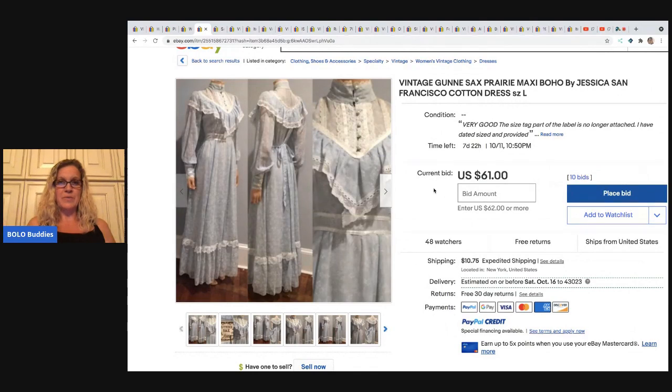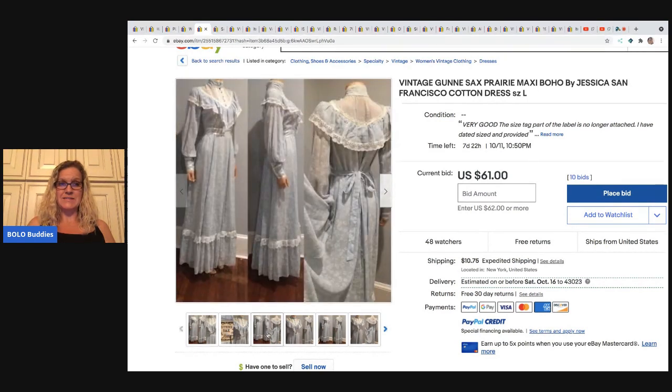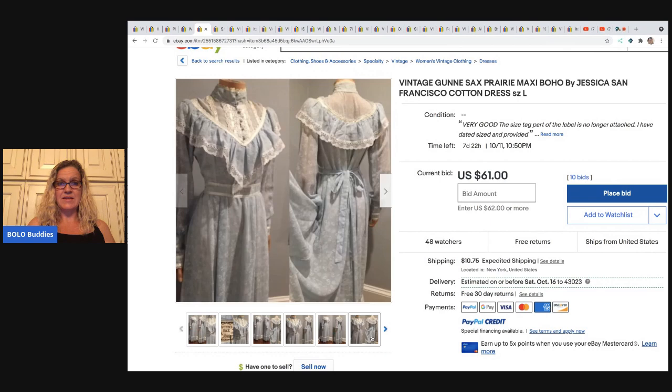The next item — we all know about Gunny Sacks, definitely a bolo. I'm actually shocked that this is not higher, but it still has seven days left. If you don't know the tag, this is what it looks like. This dress is amazing — I'm guessing it's going to go pretty high. Currently at $61 with seven days left.